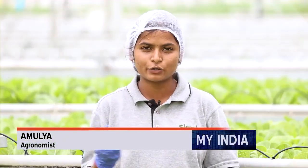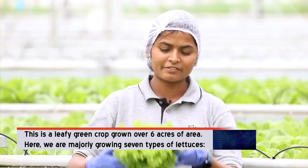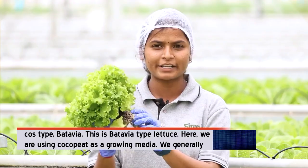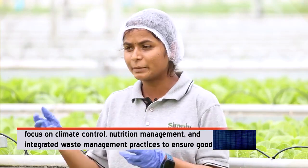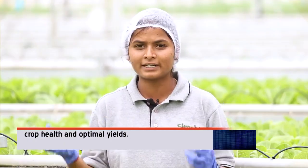This is the leafy greenhouse — six acres of area. Here we are majorly growing seven types of lettuces: cos type, butterhead type. We are using cocopeat as a growing media. We generally focus on climate control, nutrition management and integrated pest management practices to ensure good crop health and optimal yields.